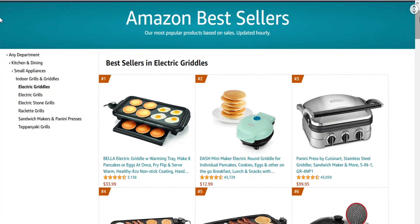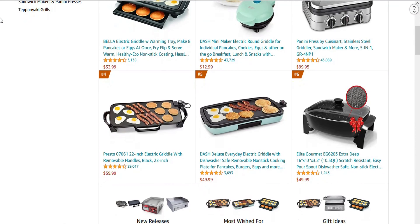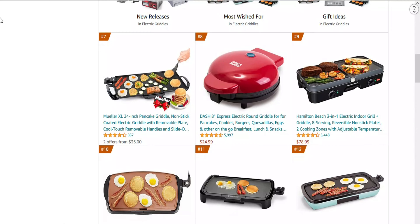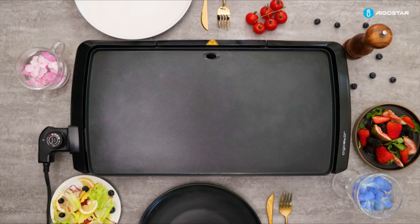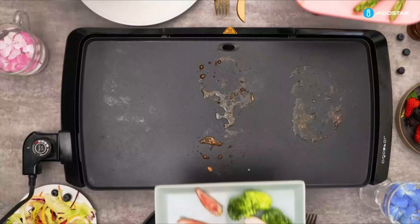In today's video, we present to you the top 10 best electric griddles on Amazon. We made this list based on price, performance, user's rating, feedback, and different factors that help you to choose the right one for you. All the product links are mentioned in the description and are updated for the best price. So without delay, let's go to the list.